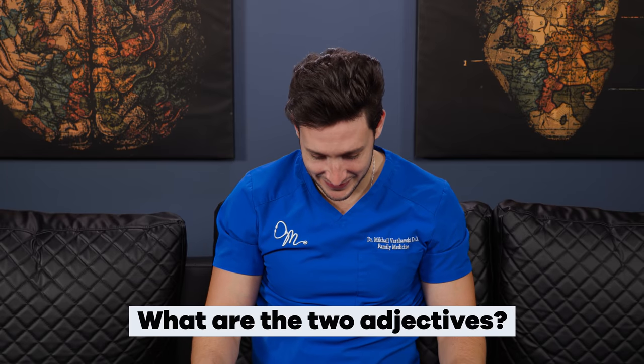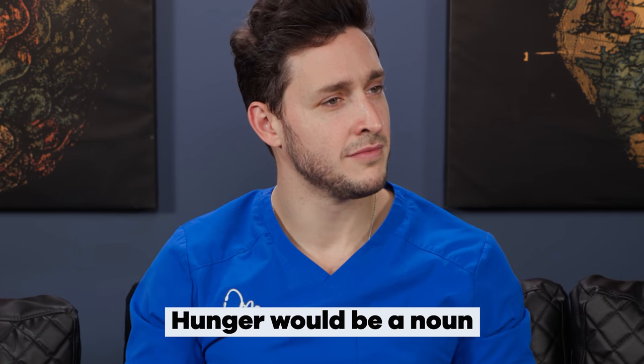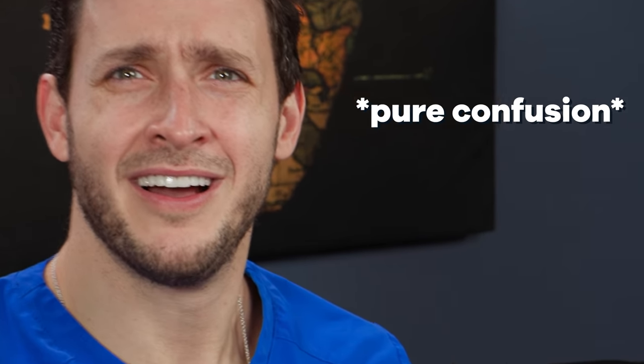Yes, super and crunchy! Extra credit — what are the two adjectives? Super and crunchy. It's not? One is crunchy and the second one is hungry. Hunger would be a noun. You got it right. End the story. Grammar police, show us what's up in the comments section.